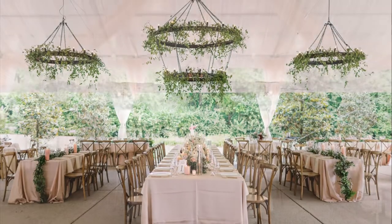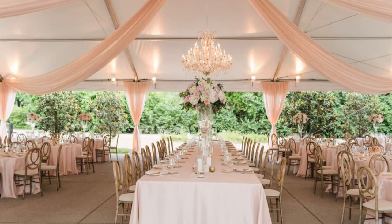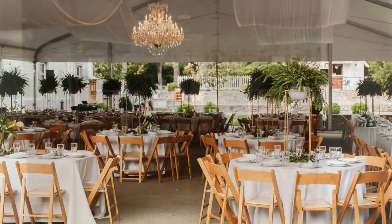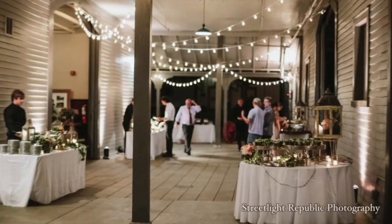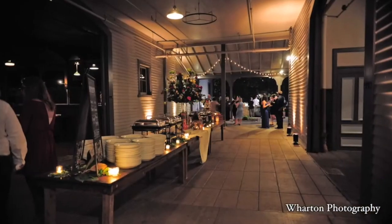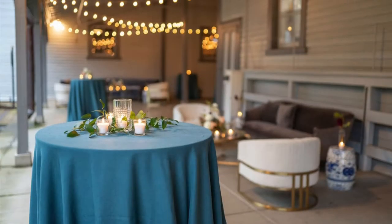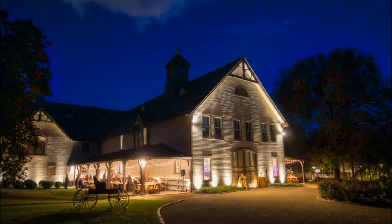After cocktail time, guests typically move on into our tent for reception dinner service. Beyond the tent and stable hall is the breezeway of the carriage house, perfect for food stations or buffets. There are two side porches of the carriage house that can be used for after-dinner cocktail space or dinner seating.